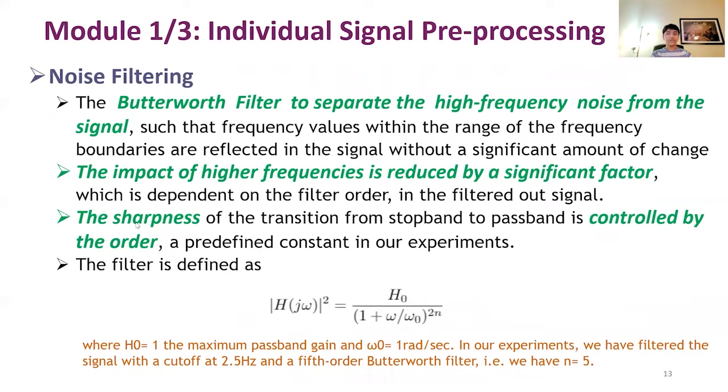It is important to reduce the impact of high-frequency noise, as it contributes maximally to the noisy part of the signal. For noise filtering, we use the Butterworth filter to separate high-frequency noise from the signal, reducing the impact of higher frequencies by a significant factor. We use a cutoff of 2.5 Hz and n equal to 5, which is the order of the Butterworth filter, controlling the sharpness of the transition from stopband to passband.